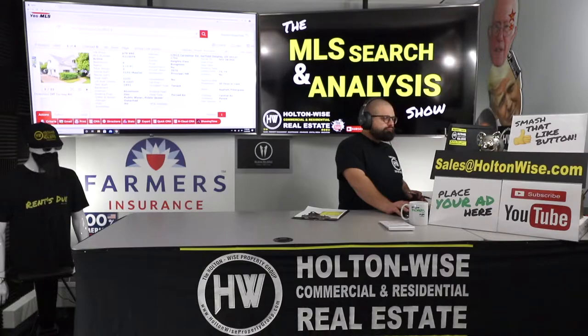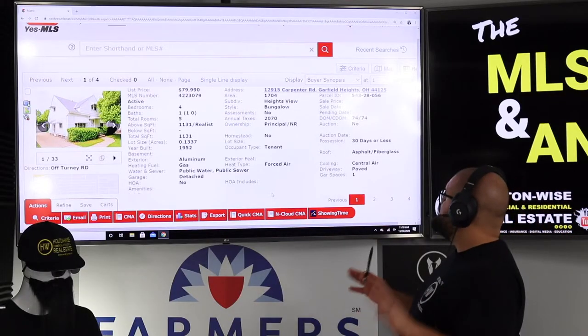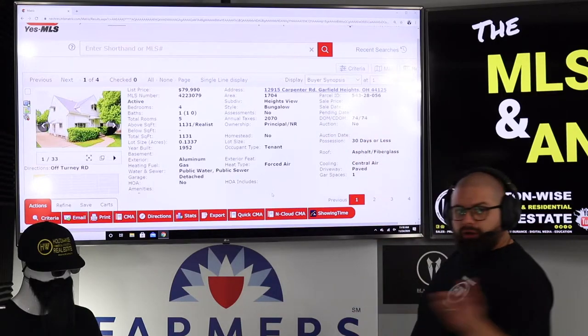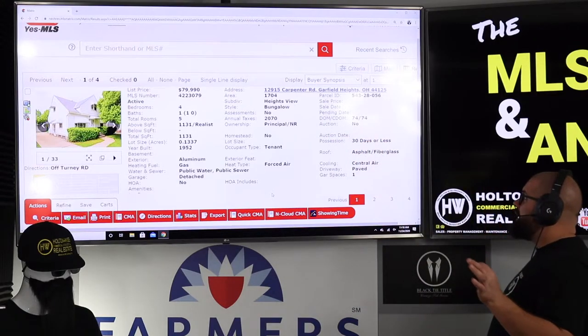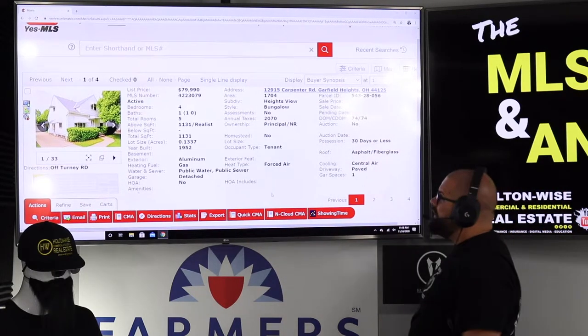It's very similar to the previous one, things are just listed a little differently. 12915 Carpenter Road, Garfield Heights — same neighborhood, B-class neighborhood. I thought that would work out perfect for you guys. It's been on the market two and a half months, 74 days.